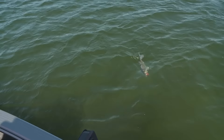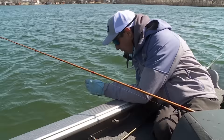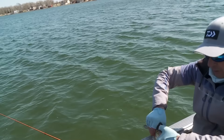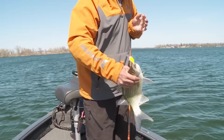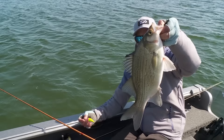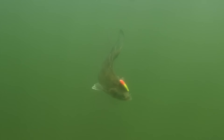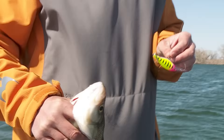Looks like a real big one, Jim! Broad fish — look at that guy. Beautiful, beautiful fish. These are really nice white bass. I know everybody loves crappies and I do too, but I got to tell you my favorite hand fish in the spring, hands down, is white bass.